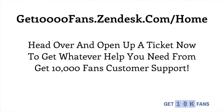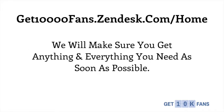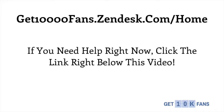So head on over to that web address and open up a support ticket right now, and you'll get whatever help you need from Get 10,000 Fans Customer Support. We will make sure you get anything and everything you need as soon as possible. And if you need help right now, you can find that link to our customer support homepage right below this video.